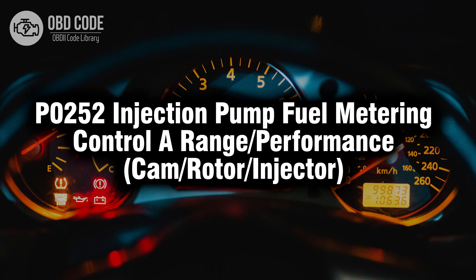Welcome. In this video we will talk about code P0252, its symptoms, causes and possible solutions.